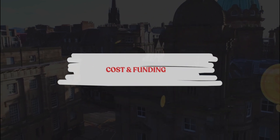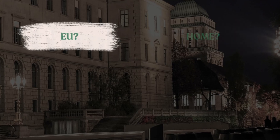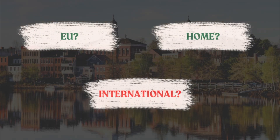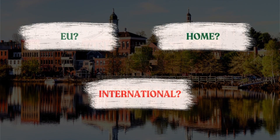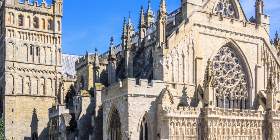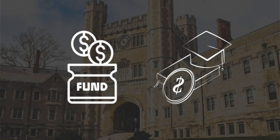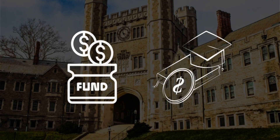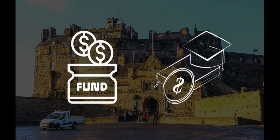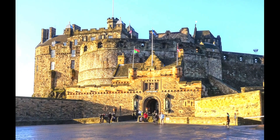The next factor is cost and funding — probably everyone's biggest interest. Compare the tuition fees for different programs. If you're studying in Europe, make sure you know your student identity: EU, international, or home. In the UK, EU students now fall under the international category. Conversion courses can vary significantly in cost, and you should also explore scholarships and loans that may be available.